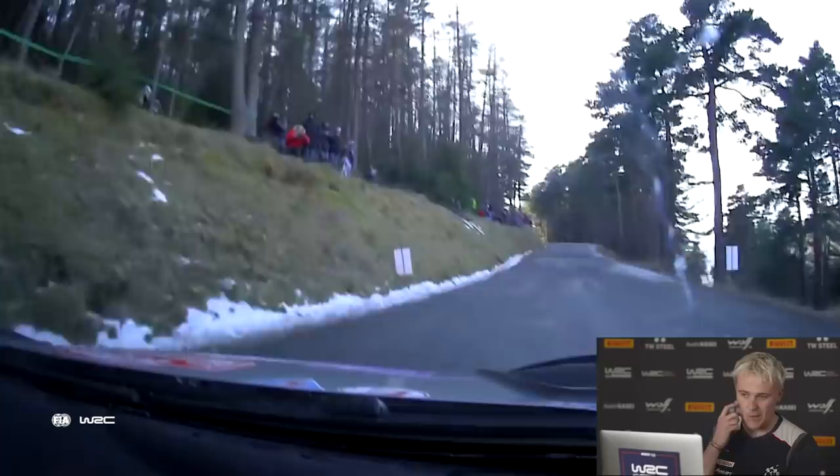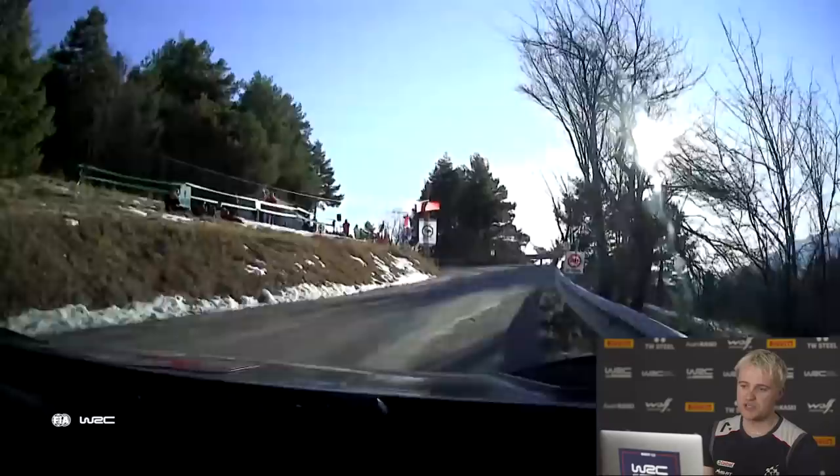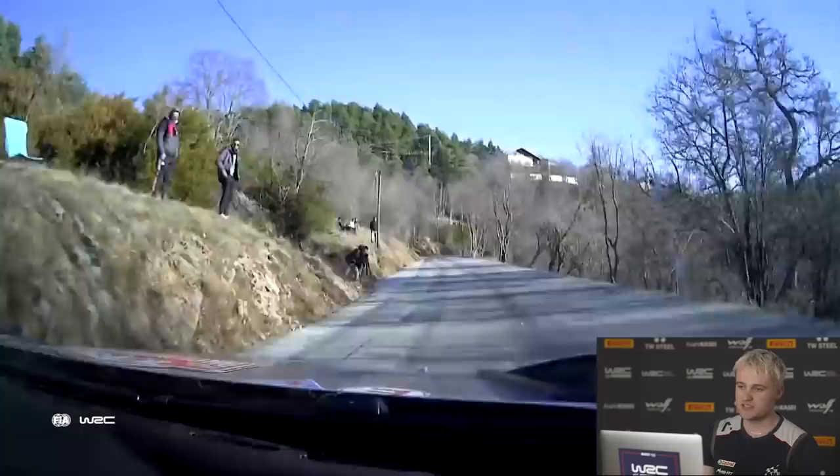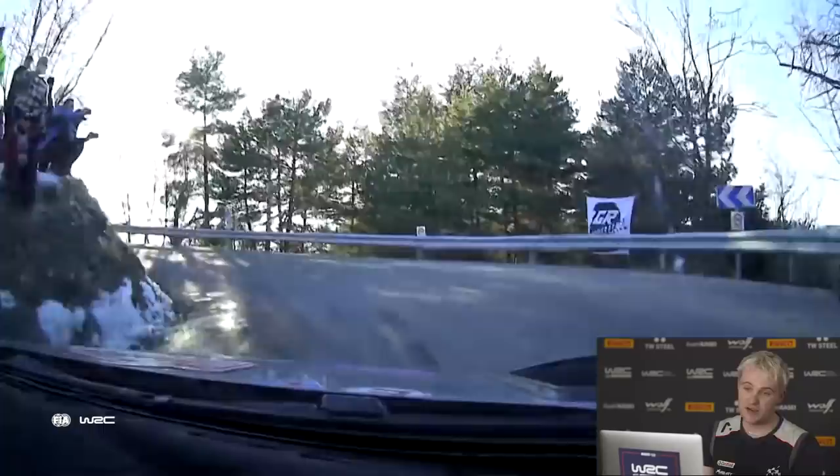This is the last hairpin and then we start to emerge into the sun — conditions begin to dry. This is the point where the soft tires will begin to move around a little bit more. The general flow of the stage begins to go faster. At this point I've got so much confidence in what the car is doing — I just throw it into this left, keep it pinned, and the car's front comes back to me. Just a lot of grip here. Only a small amount of snow on the inside — been dragged out — just careful.